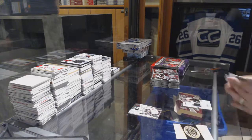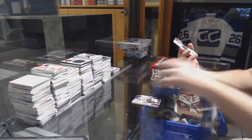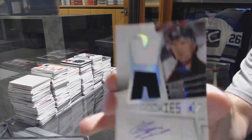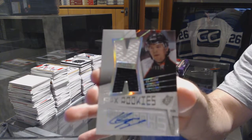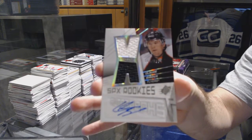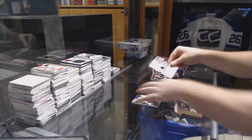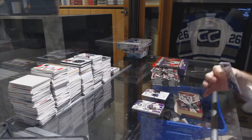Oh, that's a nice card. Numbered to 999 — dual rookie jersey auto for the Philadelphia Flyers, Claude Giroux. That's a good dual rookie jersey auto. Nice, solid one for sure.